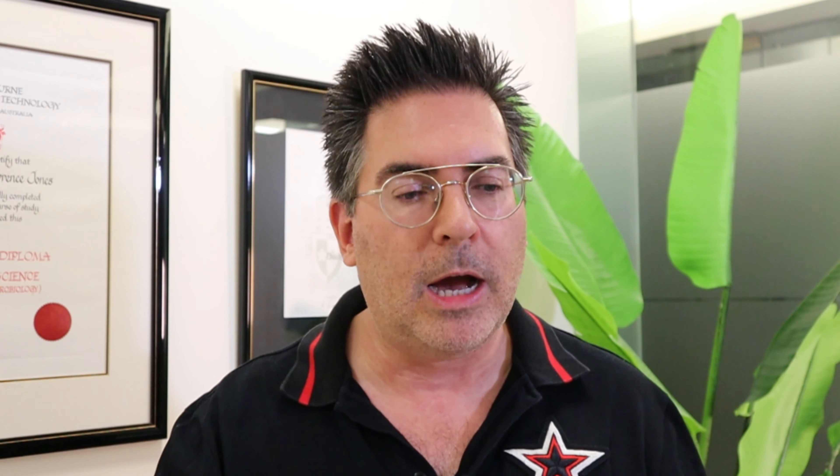Next week we're doing part three, which is going to focus on issues like niacin, multiple sclerosis, chronic fatigue, and more of the research regarding firefighters. We're also going to do our regular breaking news.